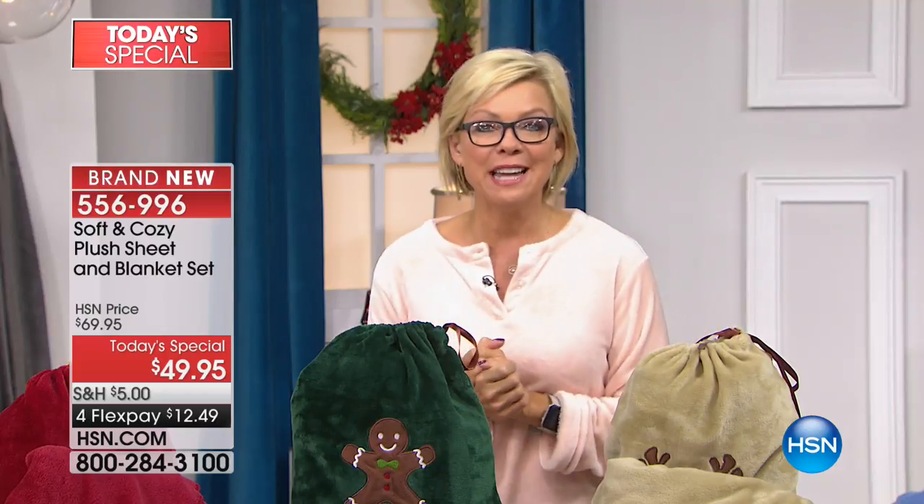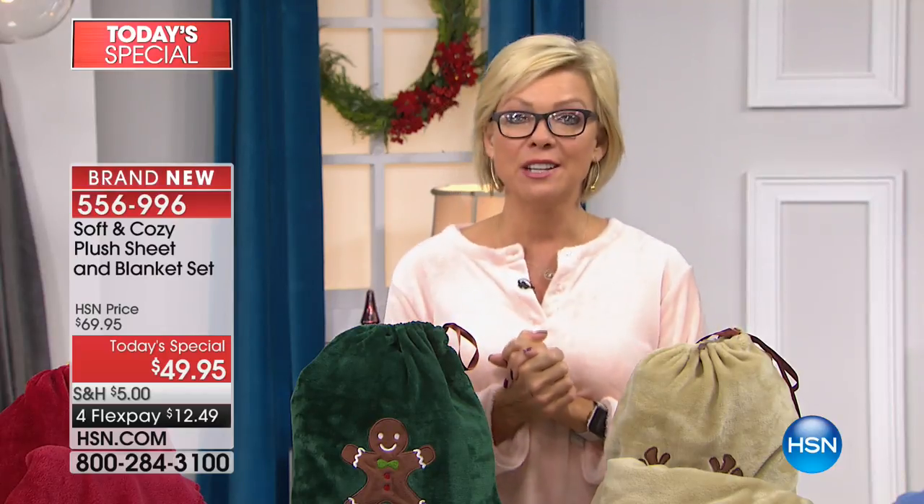Thanks for being with me this evening. I'm Callie. My friend Debbie is up next with electronics under 50 bucks. Enjoy.